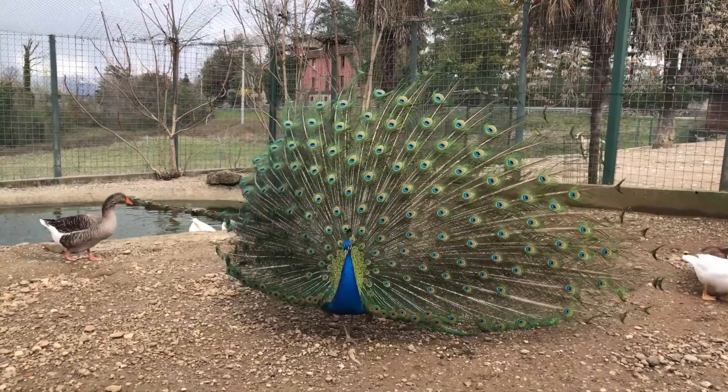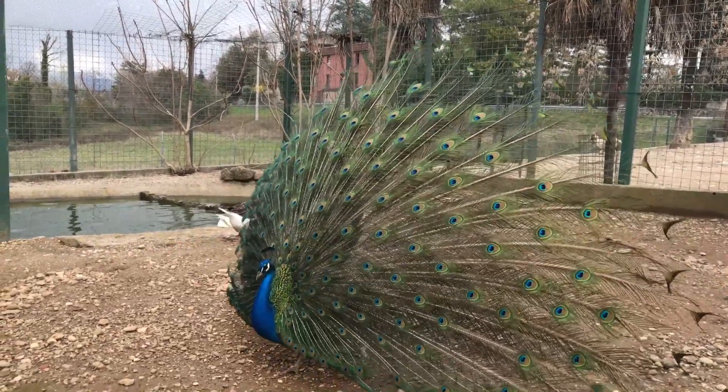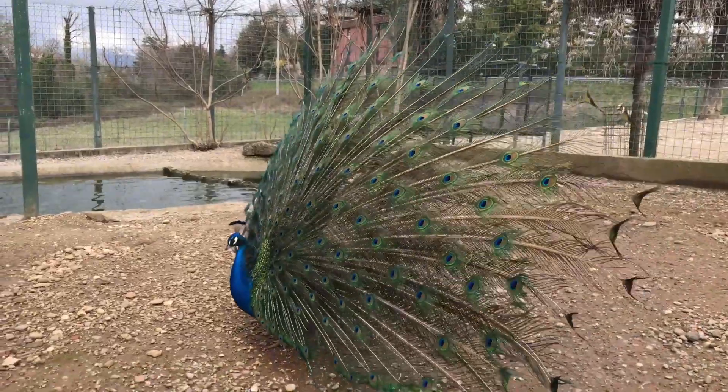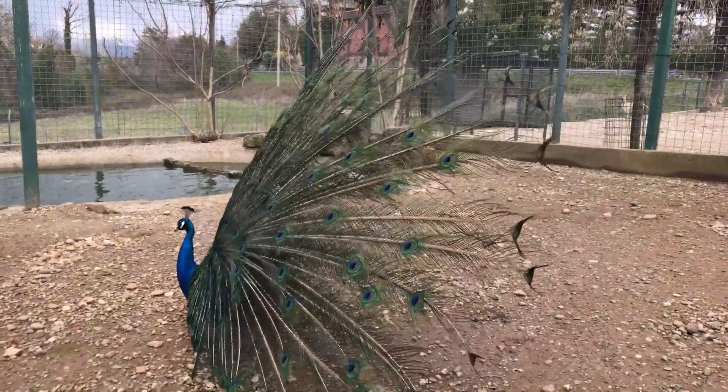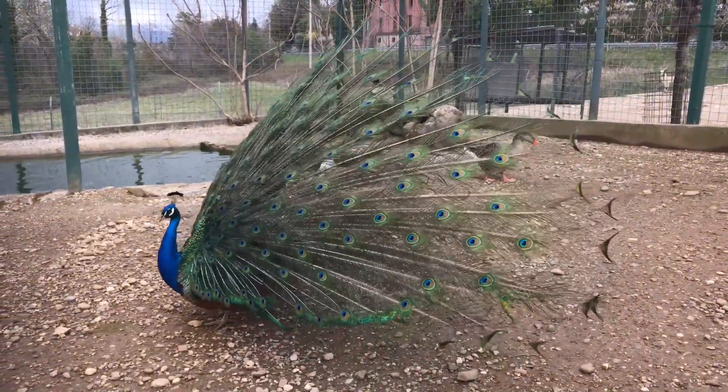Symbolism: the peacock has cultural and religious significance in various societies. In Hinduism, the peacock is associated with deities like Lord Krishna and Goddess Sarasvati. In some cultures, it symbolizes beauty, pride, and immortality.